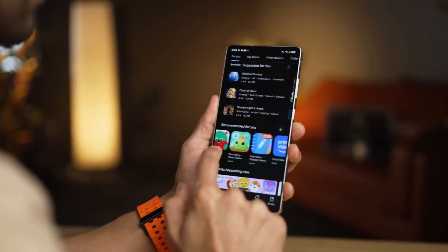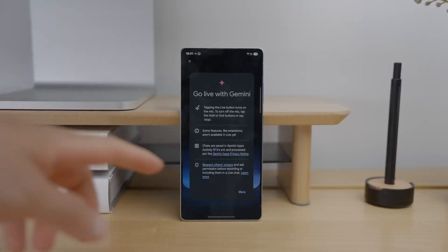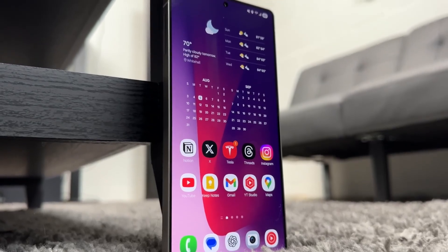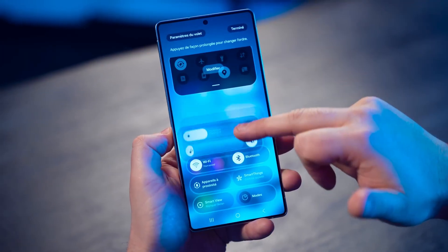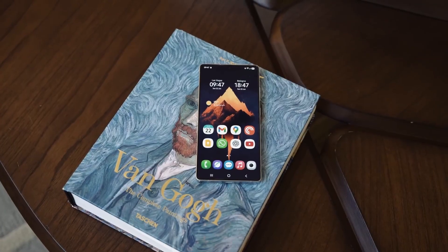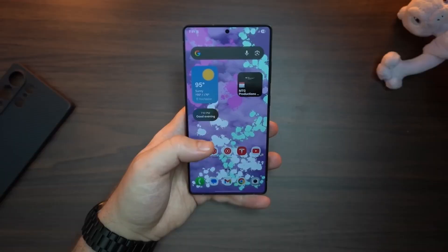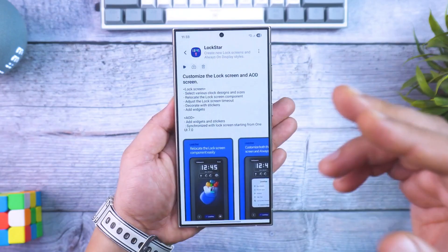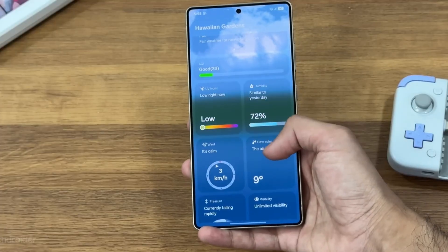We are closer than ever to the stable rollout. Galaxy S25 users are expected to get One UI 8 first, literally any day now, and Galaxy S24 owners should mark September 25 on their calendar, because that's when the rollout is rumored to kick off. That's the fastest schedule Samsung has ever had for a major OS upgrade. It used to take months for devices outside the latest flagships to get new firmware, but Samsung is clearly trying to push Android 16 to as many users as possible before the year ends.